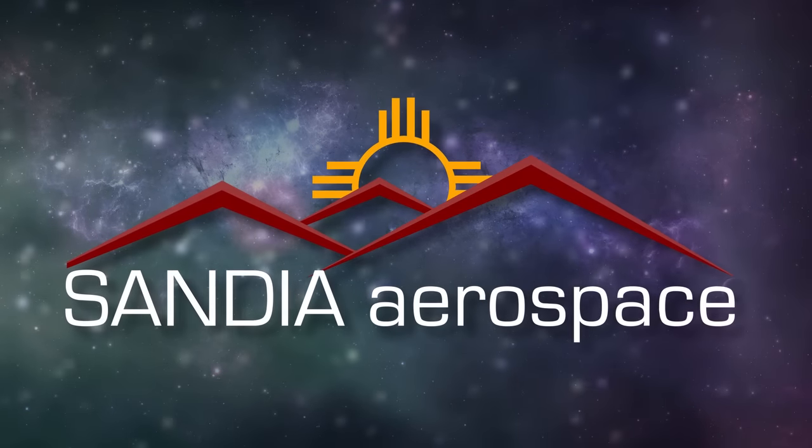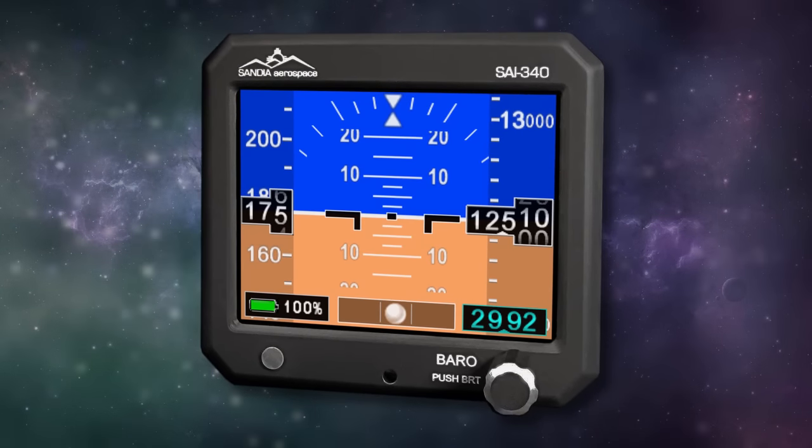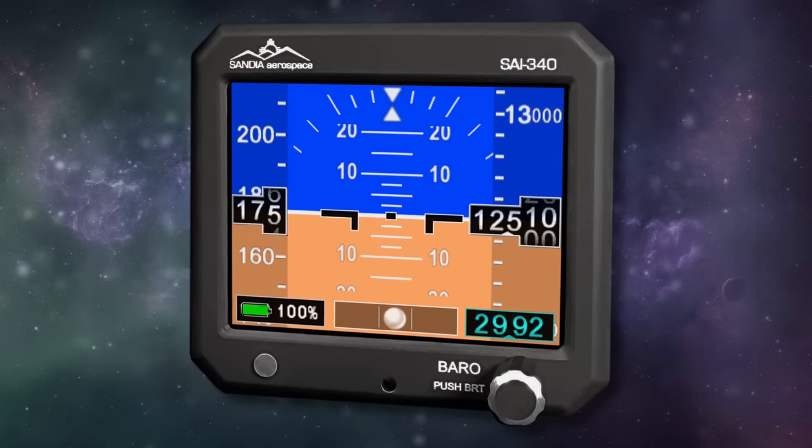Sandia introduces the new SAI 340 Quattro TSO'd airspeed, attitude, altitude, and slip. With integral backup battery, safety never looked so good.